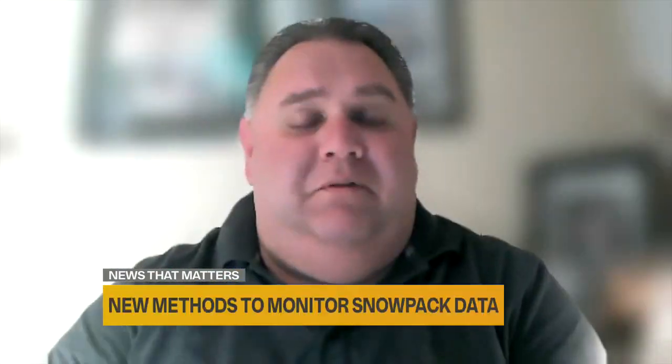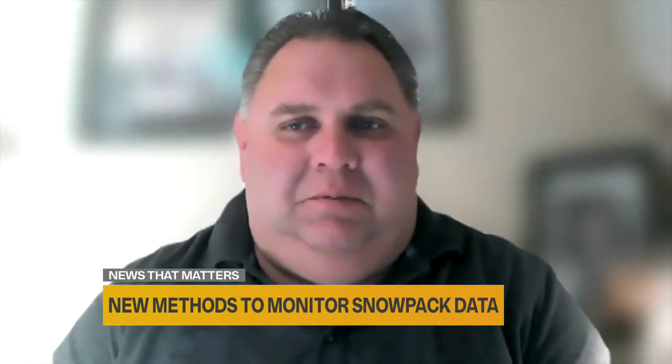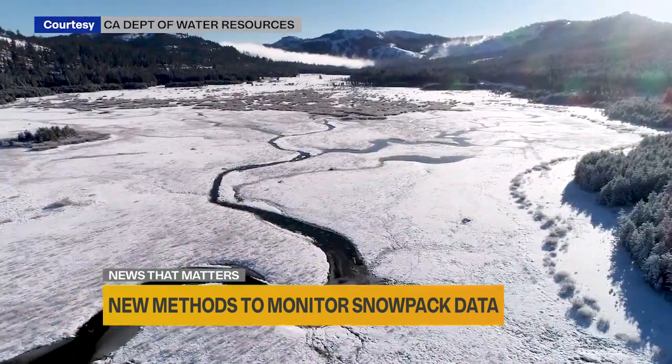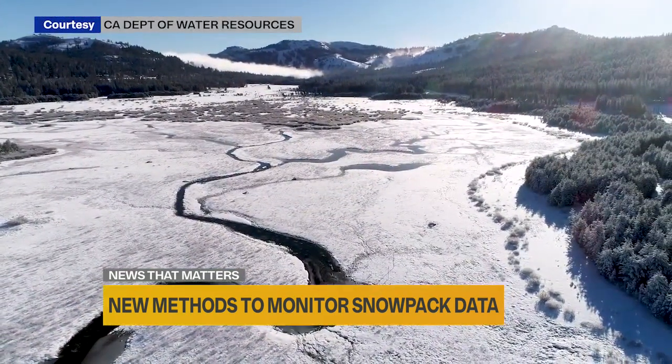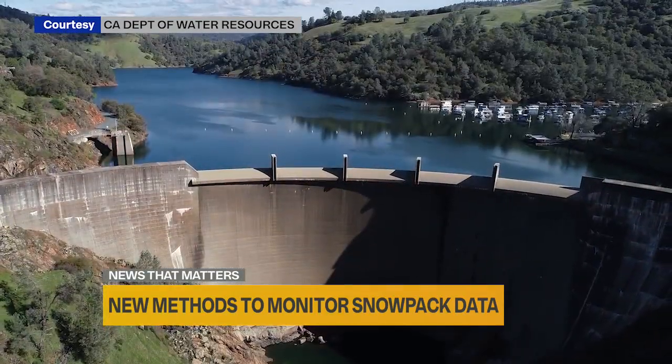Having more accurate snowpack data is very helpful when deciding how much water to release from area reservoirs. When we're having flood years — and I know it seems like a far distance to have a flood year, I know we're in a drought — but when we have flood years, one of the biggest questions is how much of that snowpack is going to come down and when is it going to come down on top of the fact that the reservoirs are already full from rainfall and everything else.